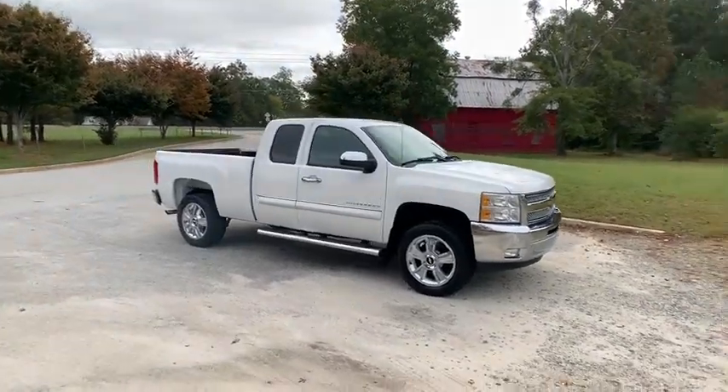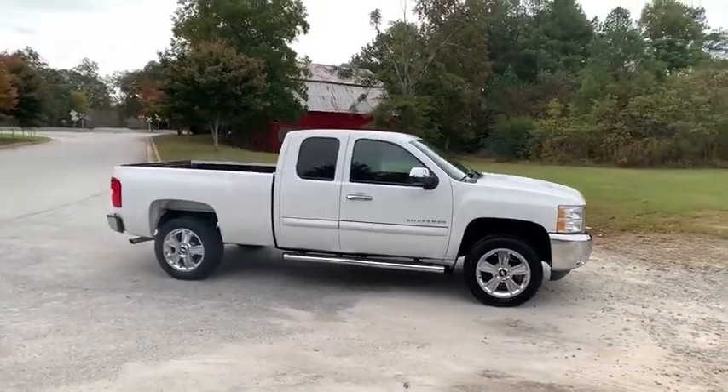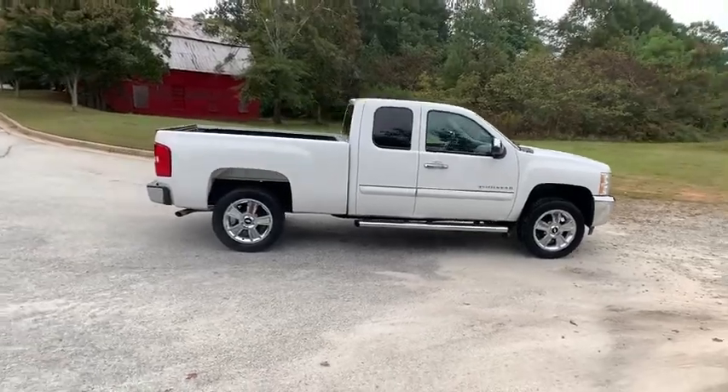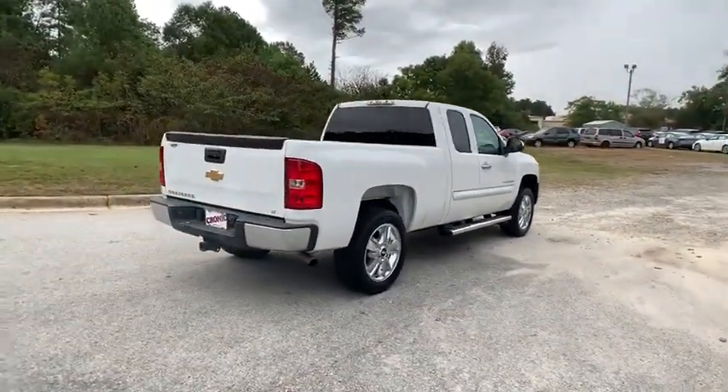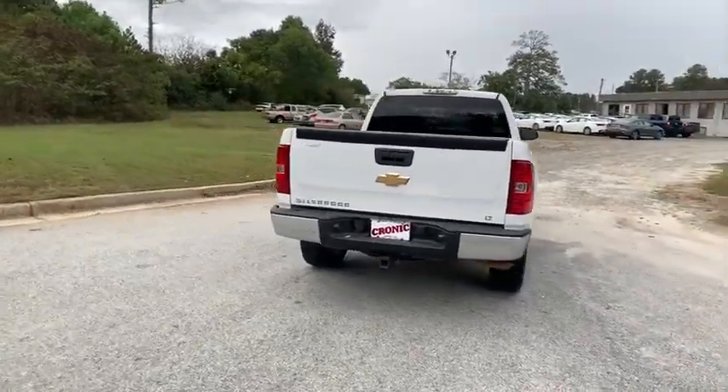Looking for the right vehicle? Check out the 2013 Chevrolet Silverado 1500. The Chevy Silverado 1500 is the perfect combination of functionality, reliability, and technology.